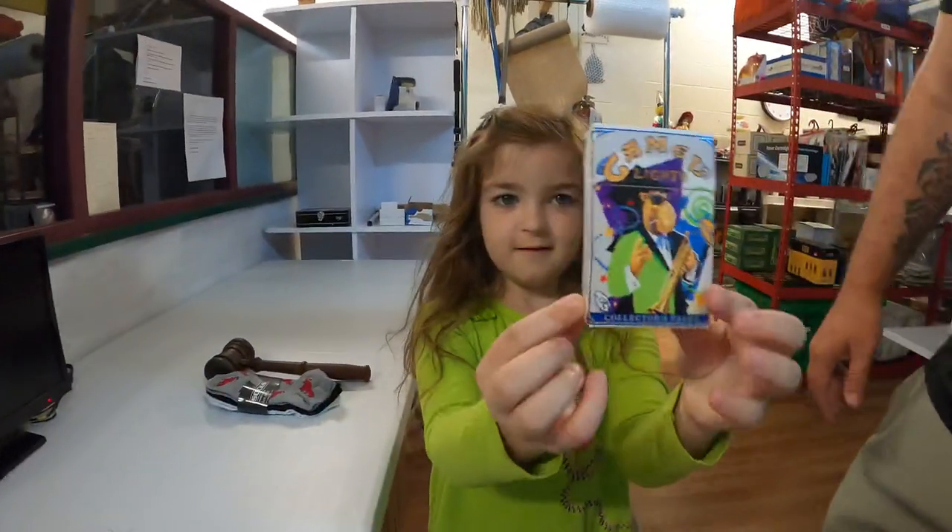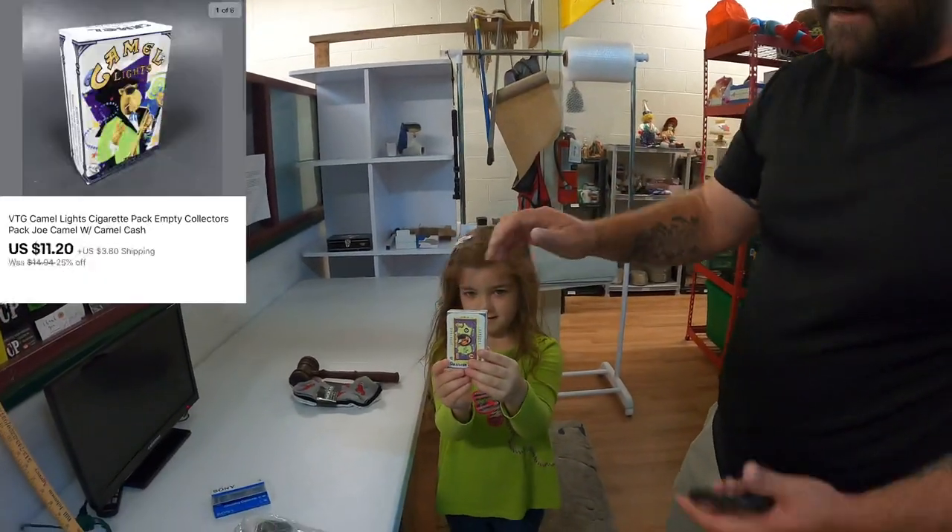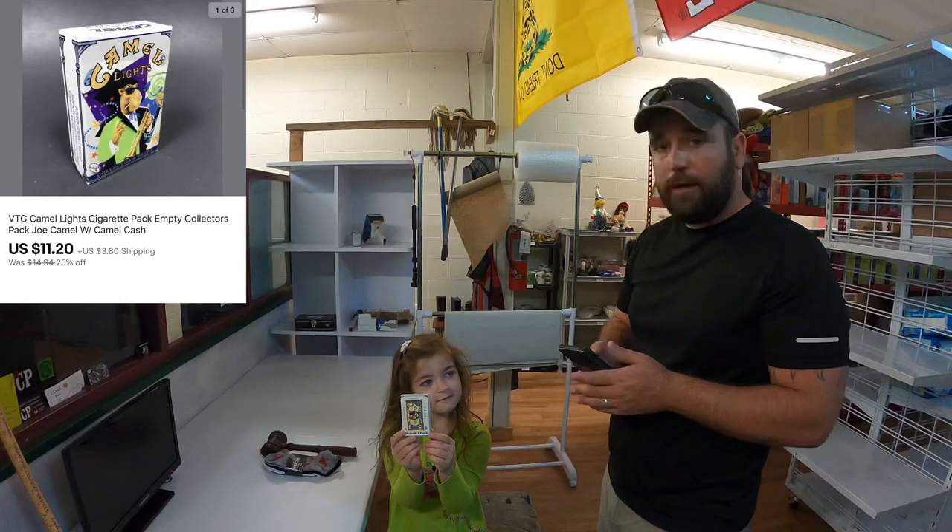That's a Camel Lights hard pack cigarette pack and it's got the Camel Bucks on the back. That sold for $11.20 plus shipping.